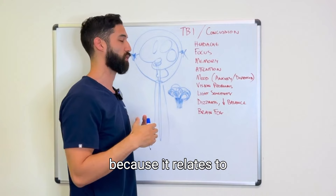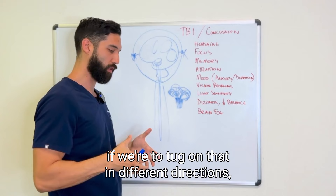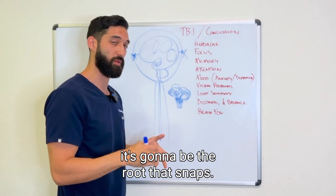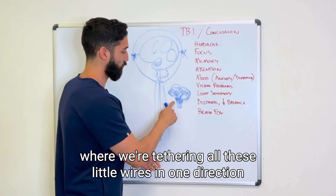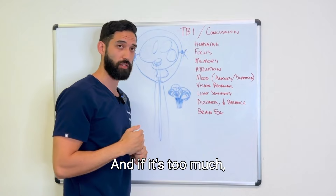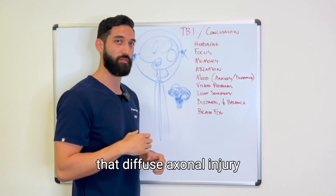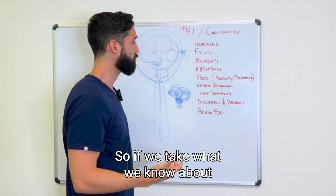This structure is also important for understanding the second type of injury: a stretch injury. Imagine the brain like a vegetable in the ground — if you tug it in different directions, the weakest point is the root, which would snap. Similarly, the root of the brain is the stem. In a concussion, as the brain sloshes back and forth, there's stretch or pull on that stem. If it's too much, you get what's called a diffuse axonal injury. So the two key mechanisms are coup-contrecoup and diffuse axonal injury.